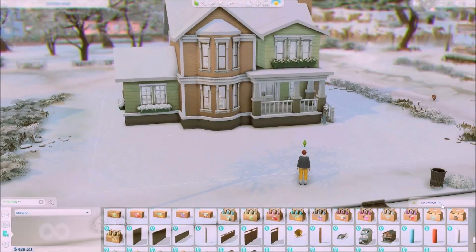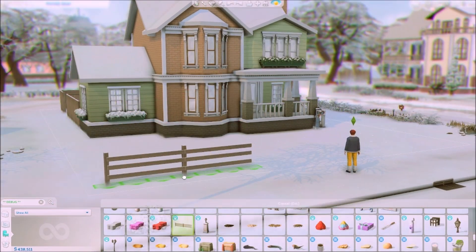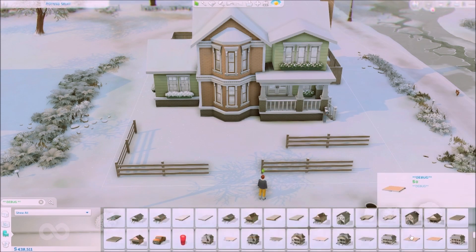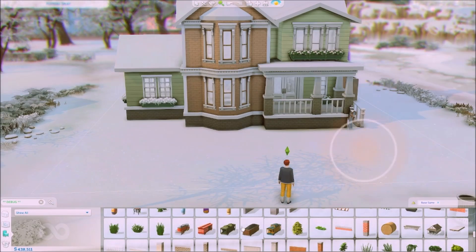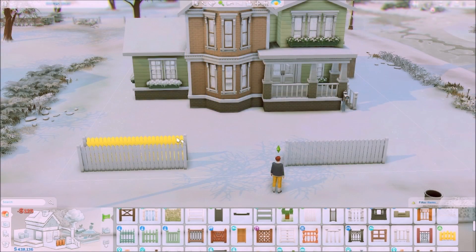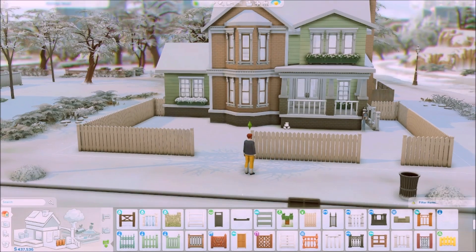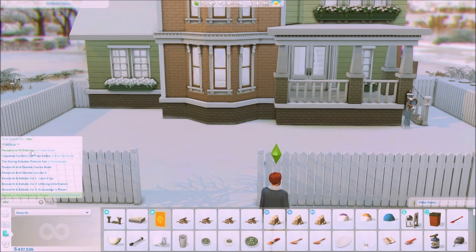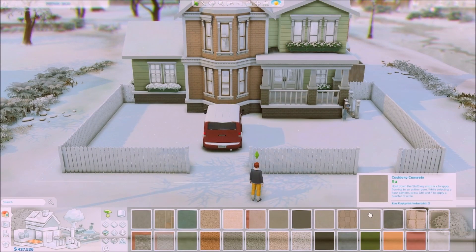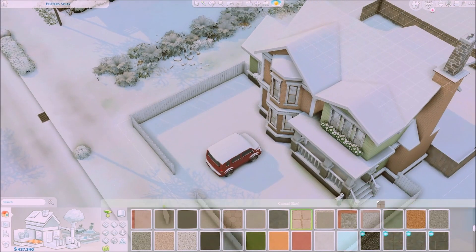Over here I'm working on the backyard. Initially I wanted to place the fences from the debug menu of the Snowy Escape pack to the front of the house, but the fences were quite too big for the front, so I ended up putting them at the back so that your sims can have a private garden. I replaced the idea of front fences with picket fences from the Backyard Stuff pack, which looks like the American dream home.